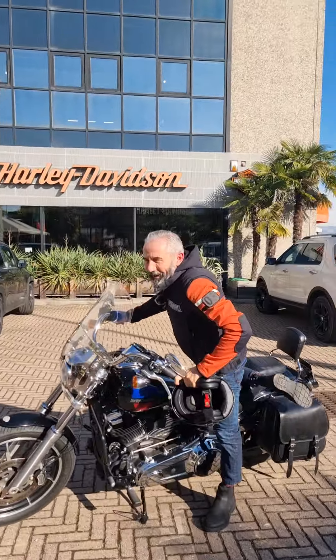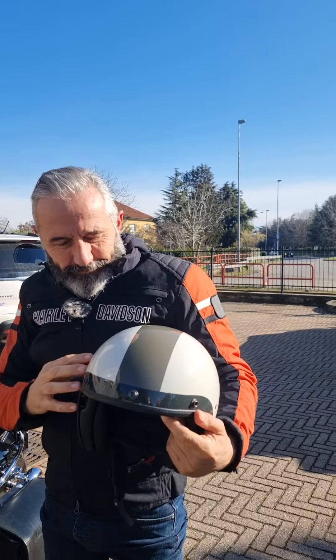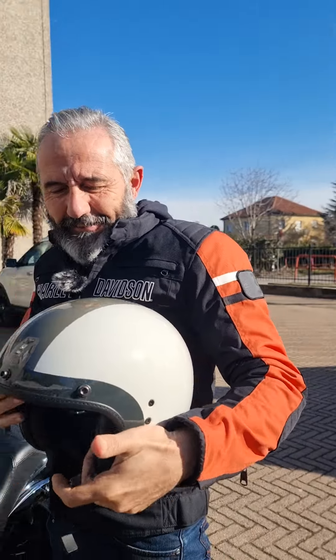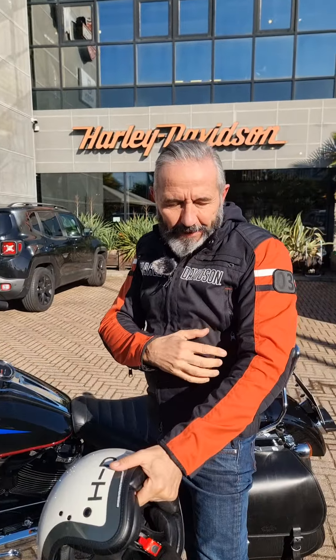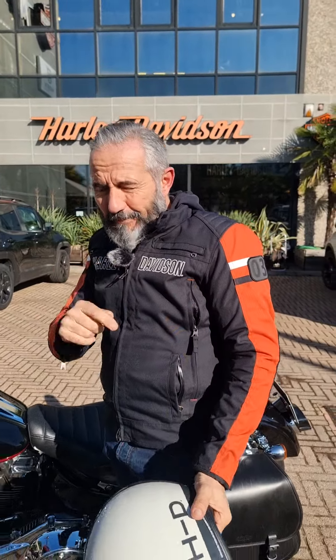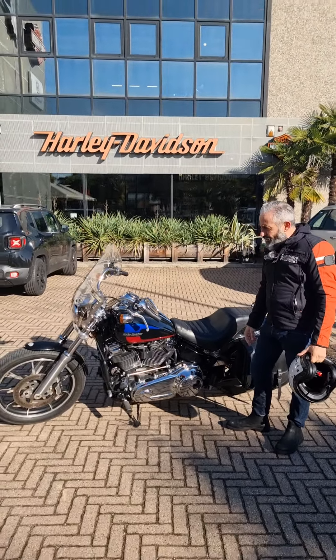Hi guys, I'm Ivano, Harley Davidson Monza. Casquette with integrated visor, vintage in coloration, but spectacular. Tecnico with protection, always in the shop, always online. We are waiting for you at Harley Davidson Monza.